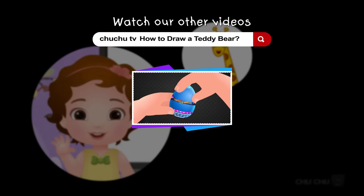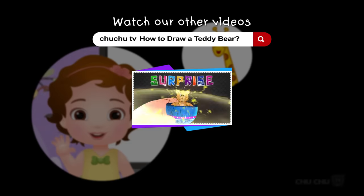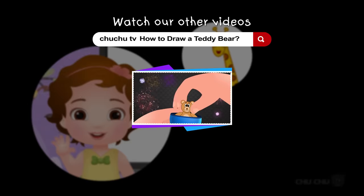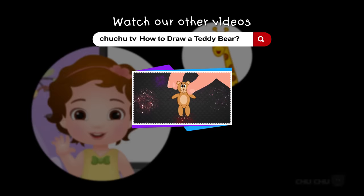Open, open, open, surprise! It's a bear. Yay!